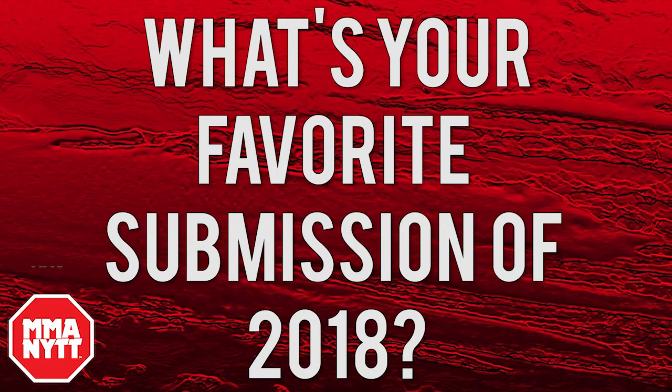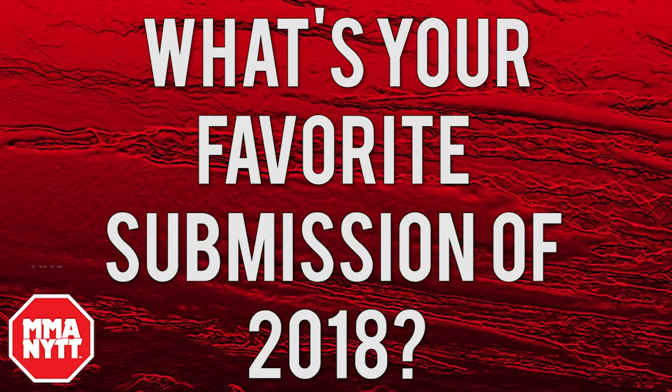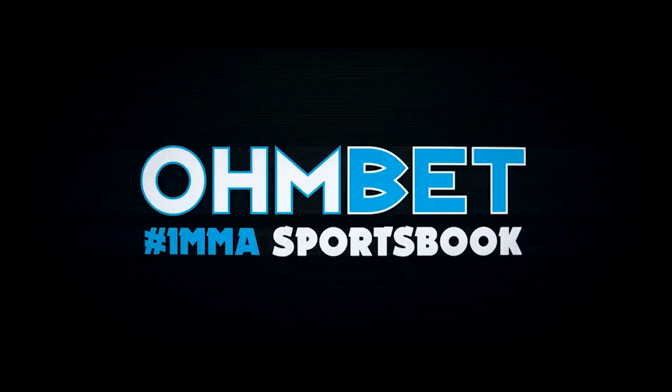What do you think is the best submission of 2018? Let us know in the comments below, and we'll catch you next time.